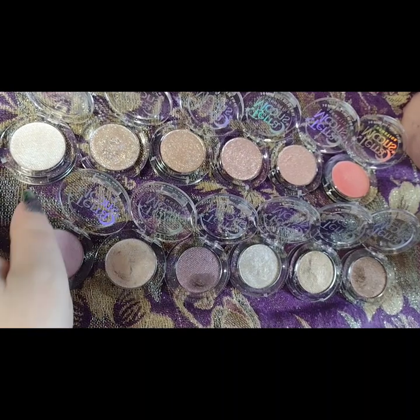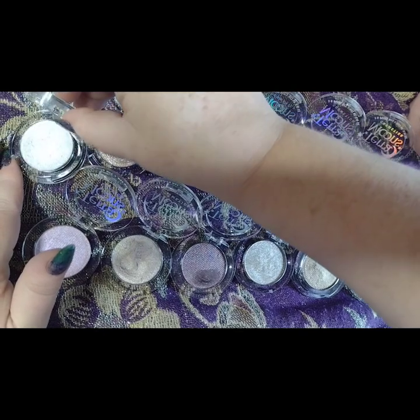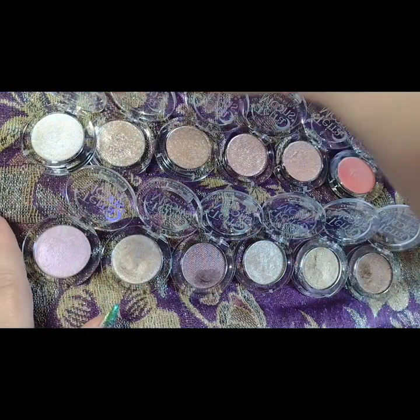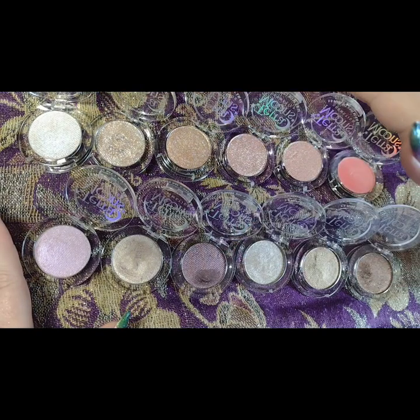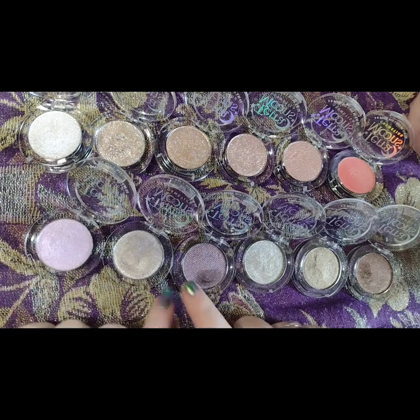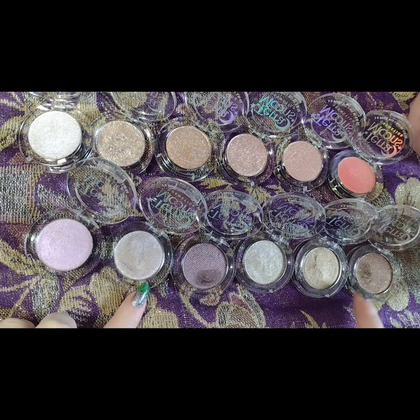Here we have the 12 new Terra Moons highlighters. I set them up arranged from most sparkly, impactful, and colorful to more of a traditional highlighter slash shimmer formula.